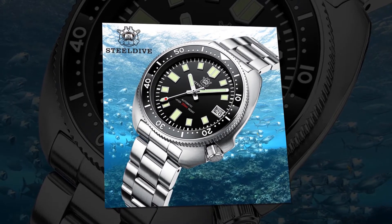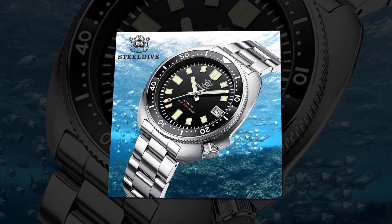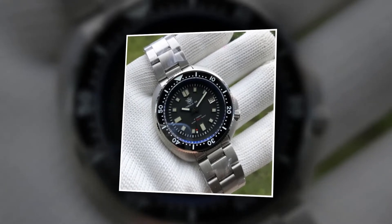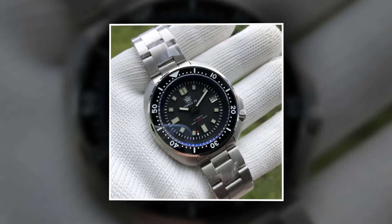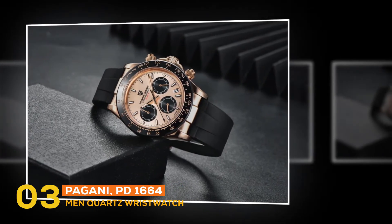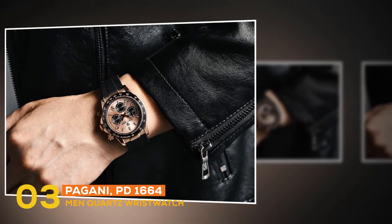This watch is provided with a water resistance of 200 meters, meaning you will be able to go to places where water is everywhere. You will be able to walk in the rain without worry and do activities where water is involved, but you should keep it away from hot water. At number three, the best fashion watch is the Pagani PD 1664 men's quartz wristwatch.